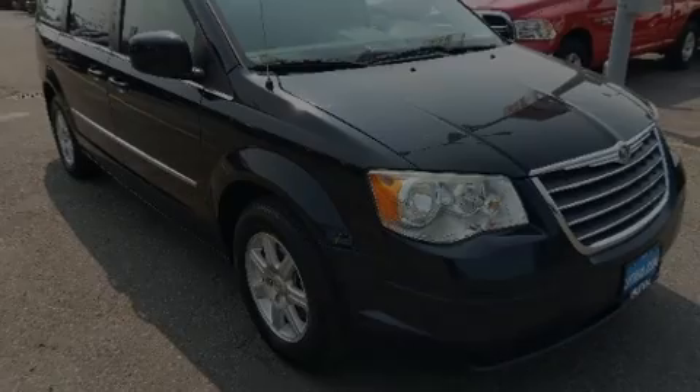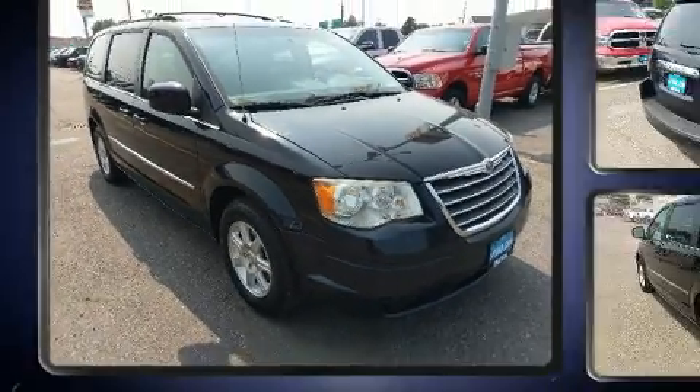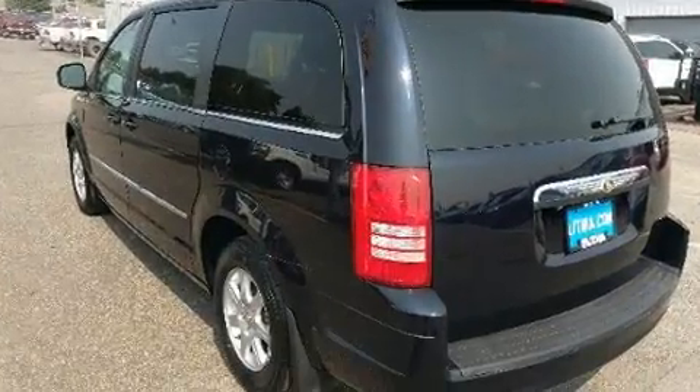Introducing the 2010 Chrysler Town & Country. Smooth gear shifts are achieved thanks to the refined 6-cylinder engine. And for added security, Dynamic Stability Control supplements the drivetrain.